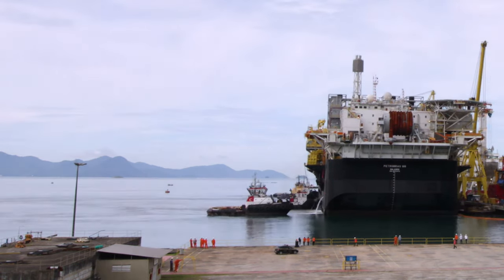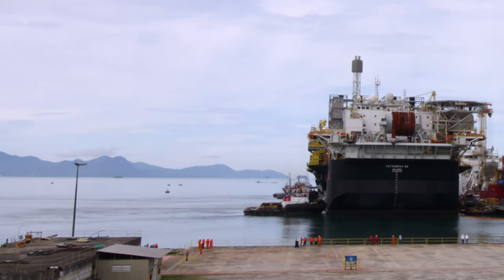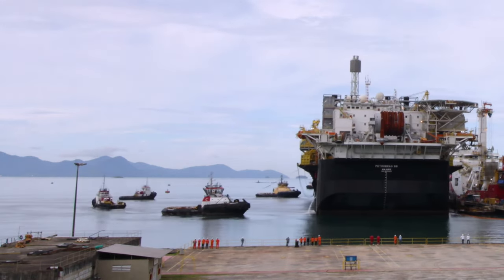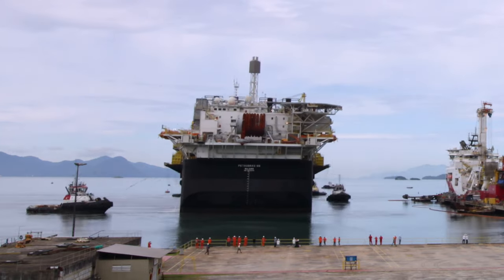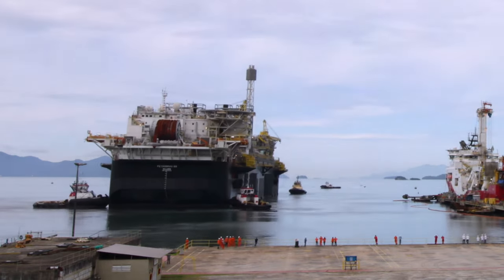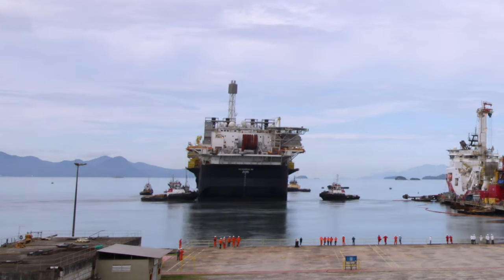P66 is expected to reach the field in the next few days. P66 is the first FPSO of the Lula Consortium to be delivered in the Santos Basin pre-Salt Block. Its integration was completed at the Brasfels shipyard in Angra dos Reis, where equipment and systems tests also took place.